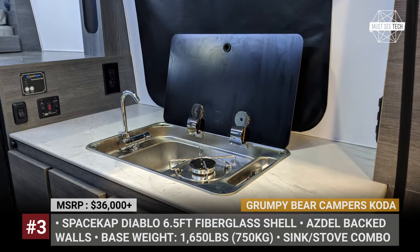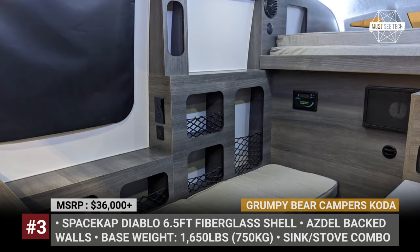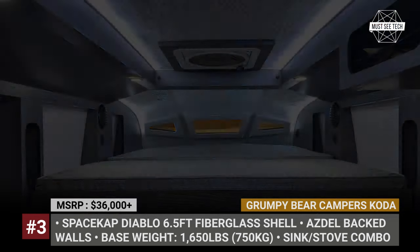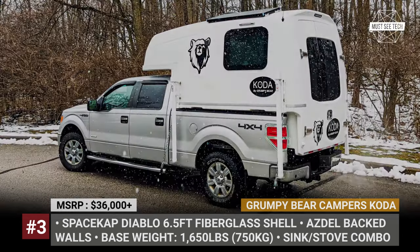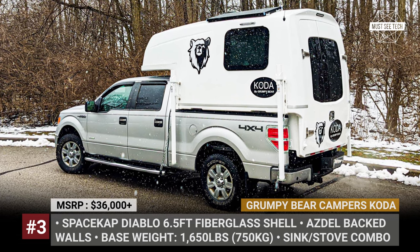The Coda kitchen has a sink-stove combo, a 2.8 cubic feet fridge from Dometic, plus some plywood cabinetry. Utilities include 16K BTU heating, 15-gallon fresh and 8-gallon grey water tanks, and a 100 Ah battery. The base version of the Coda weighs 1,650 lb.